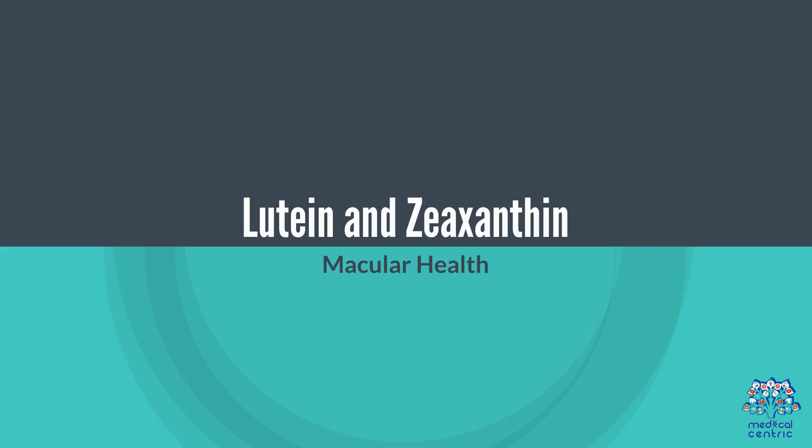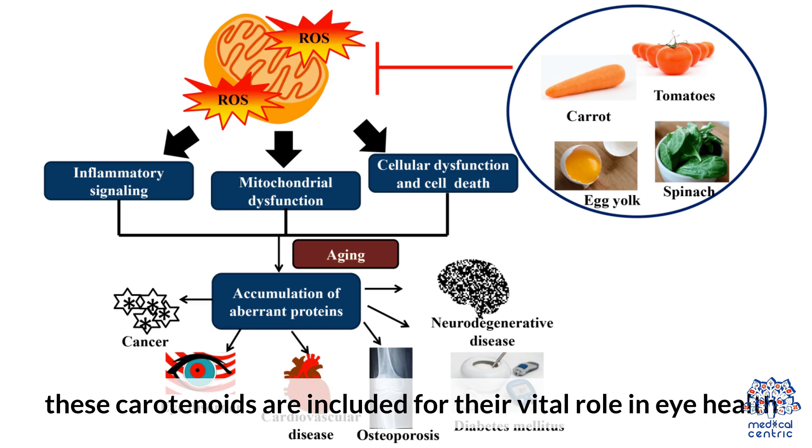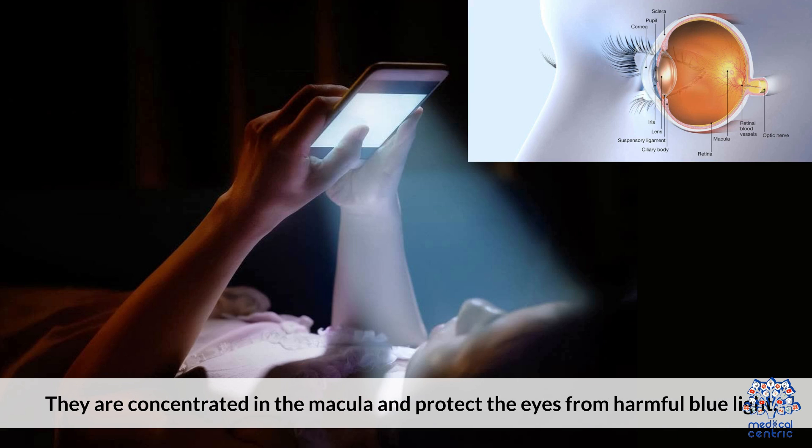Lutein and Zeaxanthin: Macular Health. Although not vitamins in the strictest sense, these carotenoids are included for their vital role in eye health. They are concentrated in the macula and protect eyes from harmful blue light.